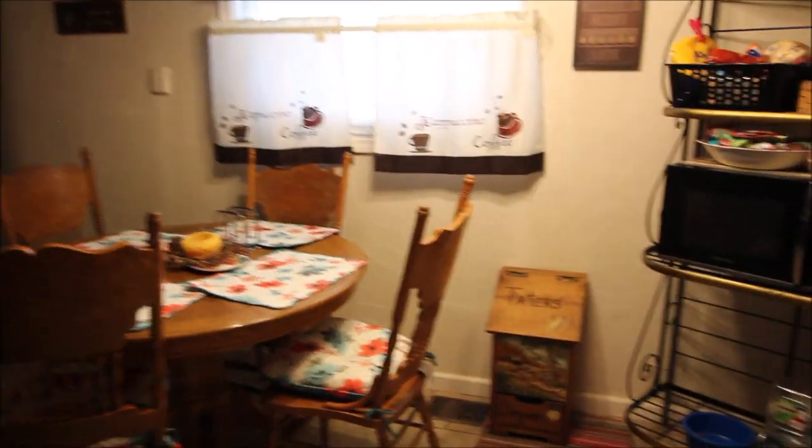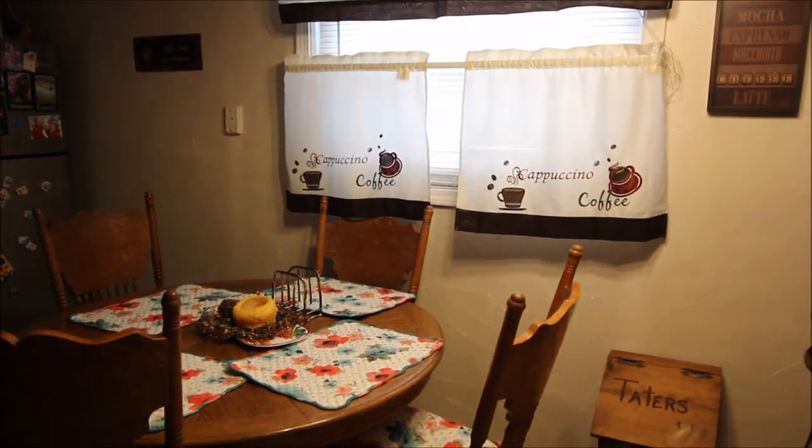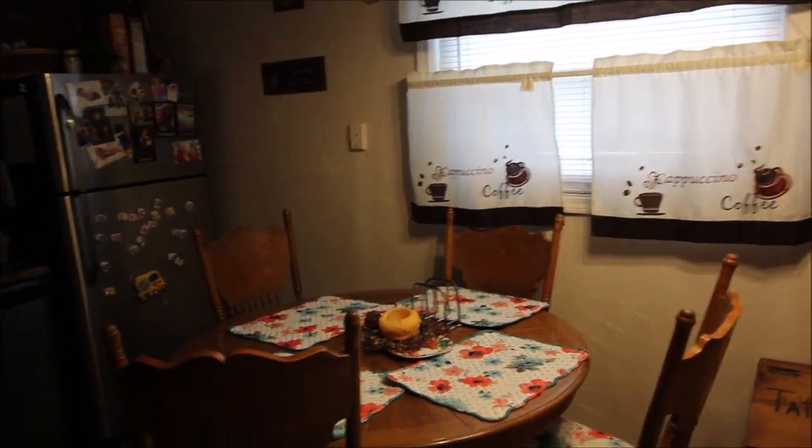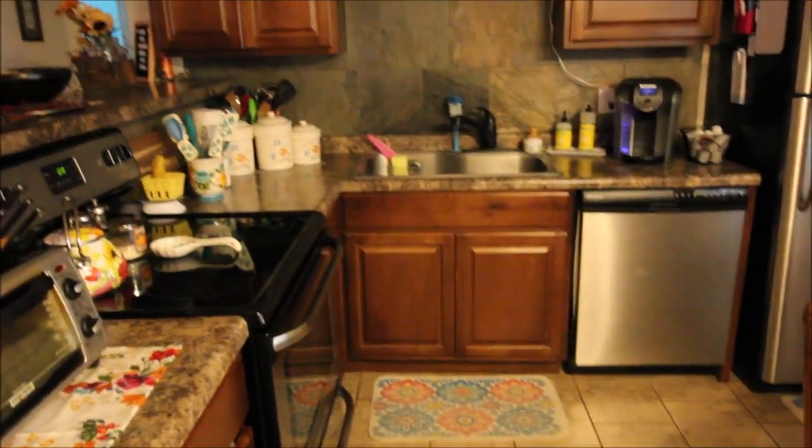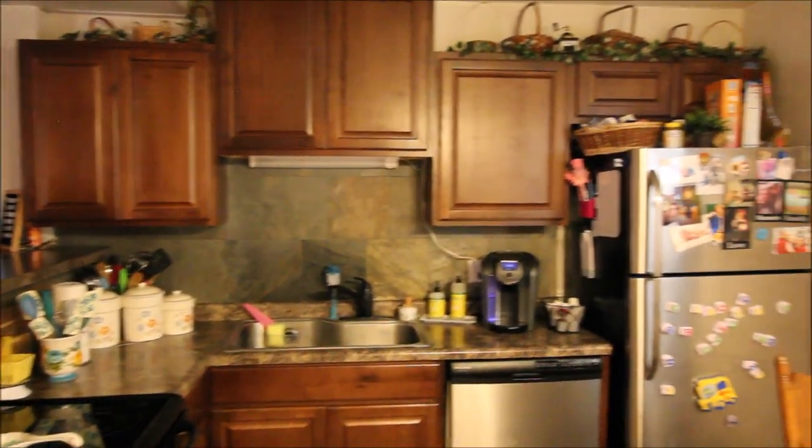Everything in this house was updated in 2013 — the roof, the water heater, the windows, the appliances, the kitchen. We've got the updated modernized kitchen. So everything 2013 new in this house.